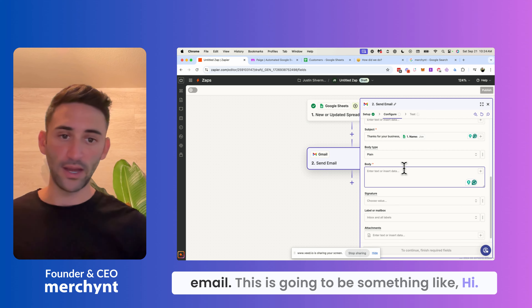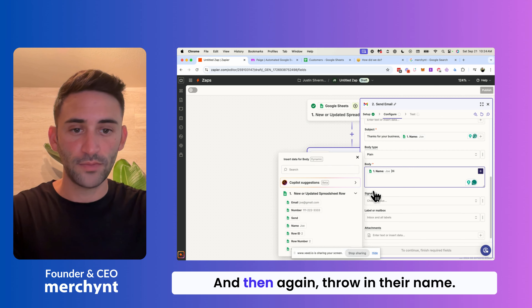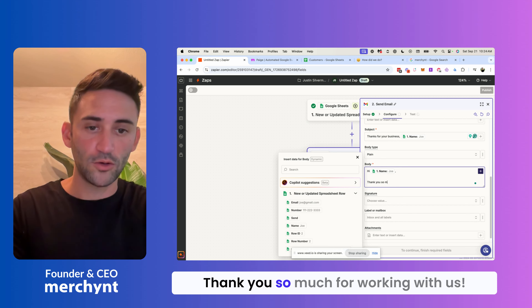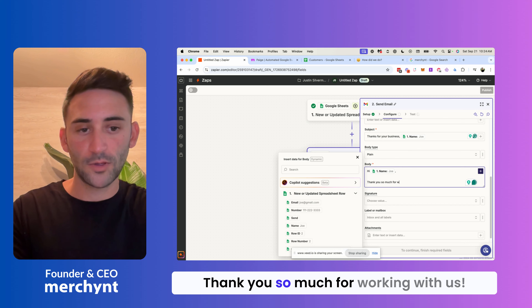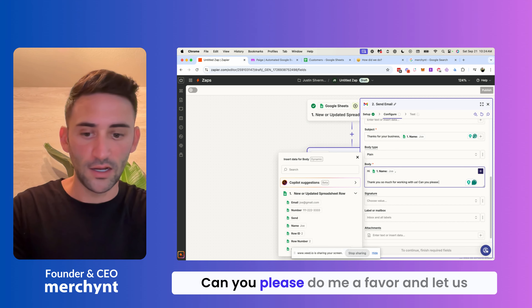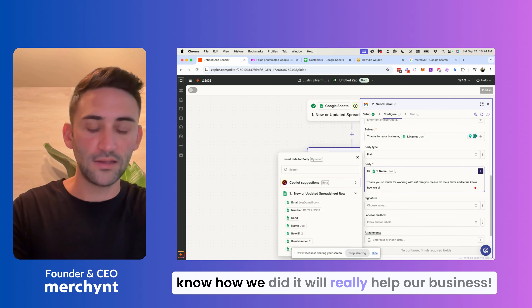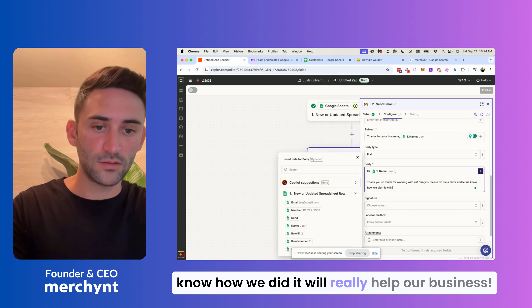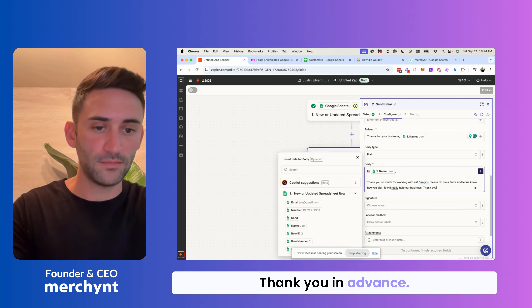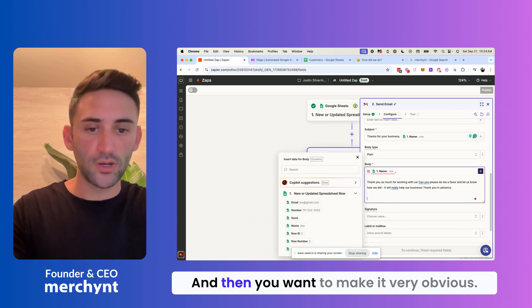Now for the body of the email, this is going to be something like: 'Hi [name], thank you so much for working with us. Can you please do me a favor and let us know how we did? It will really help our business. Thank you in advance.' And then you want to make it very obvious what you want them to do next.